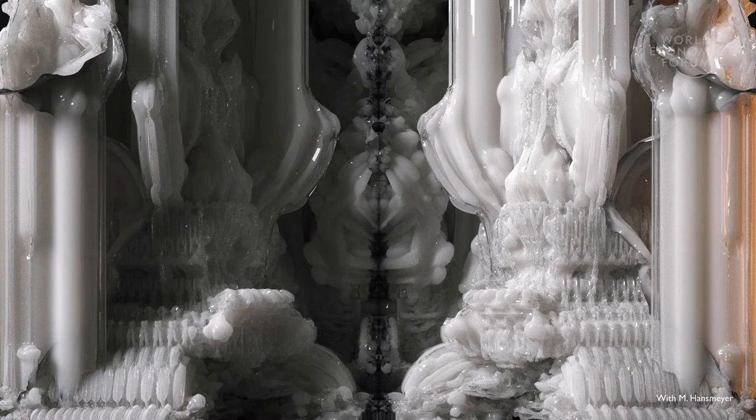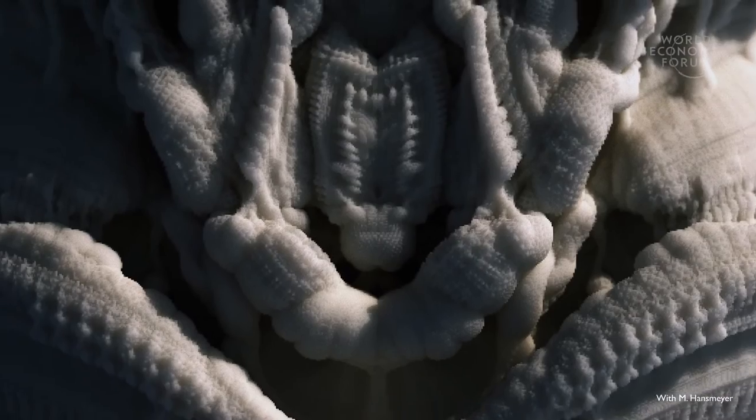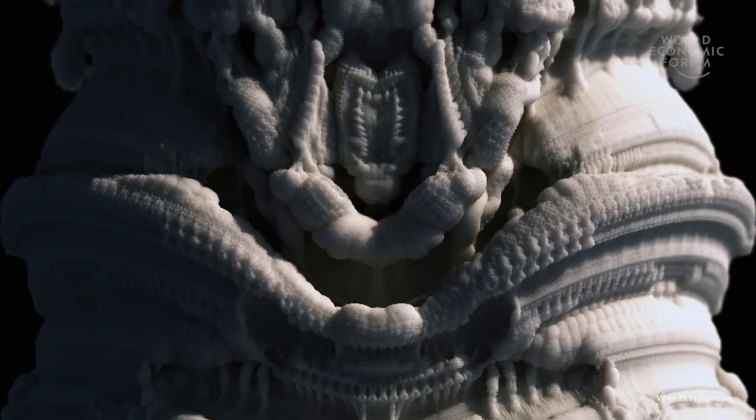We also develop algorithms in voxel space that can control the volumetric properties of these forms: how stable are they, where are their undercuts, how do we segment them into pieces. And this we do in the same resolution as the large 3D printer.